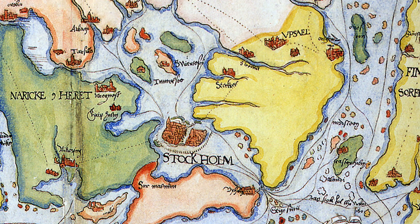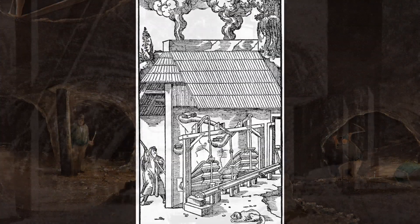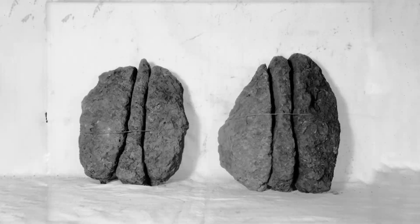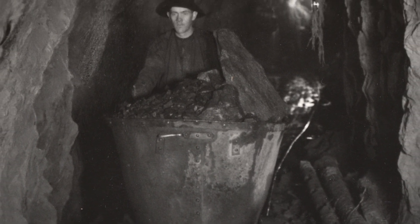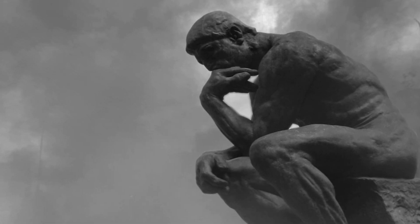On the continent, the iron industry was evolving quickly, and to keep abreast and maintain its profits, the Swedish producers needed modernization. The raw material, the Swedish iron ore, was extraordinarily pure, carrying low levels of sulfur. But at a time when the raw material was much less worth than the refined product, the so-called bar iron, it simply wasn't enough. There was a need for new know-how.